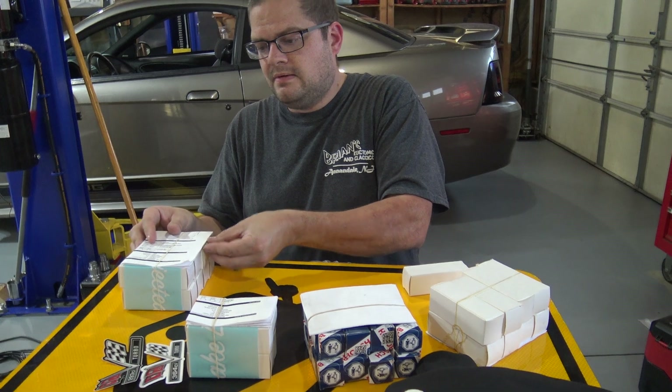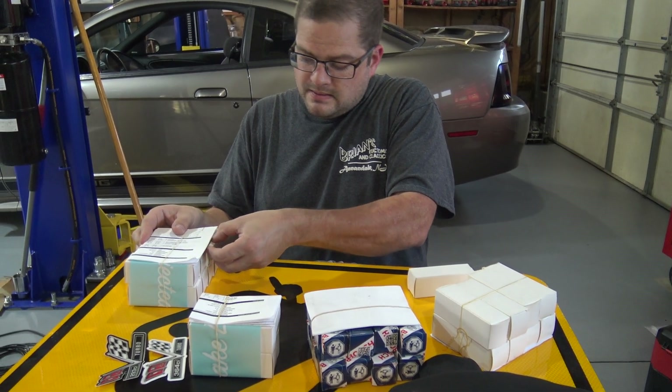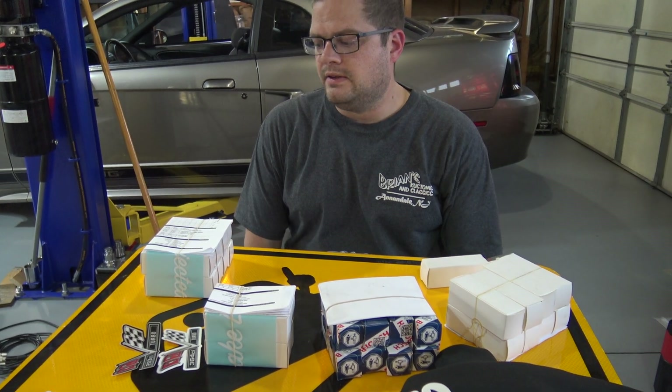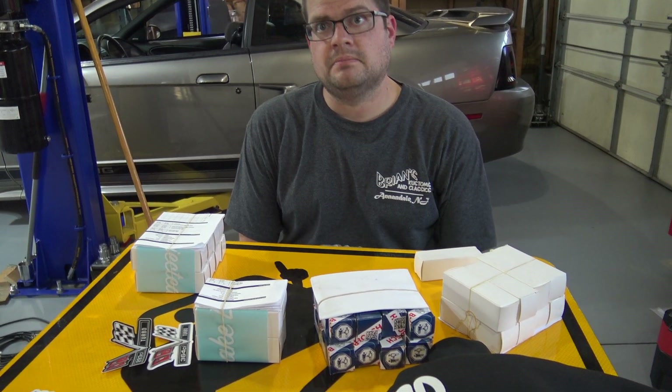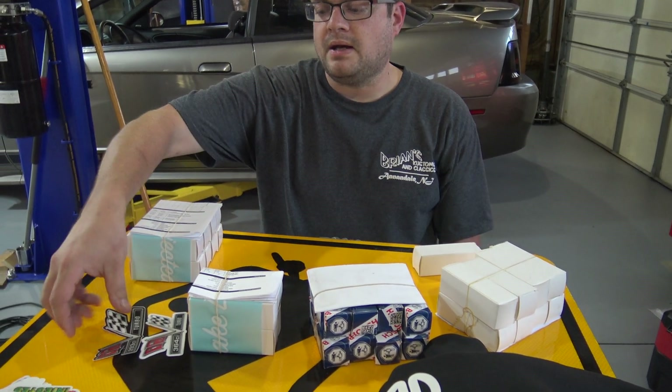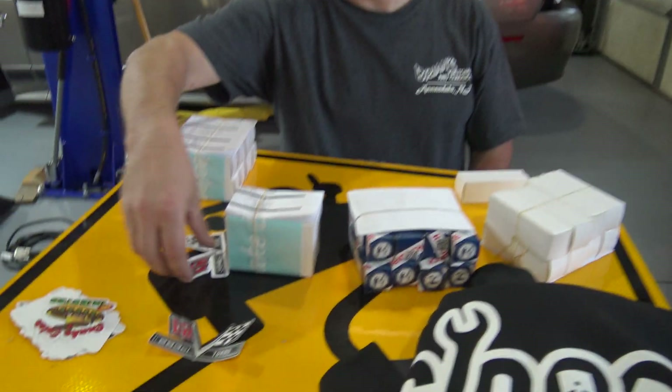When did all these arrive? Like a day or two ago. I think it was the same day your studs came — yeah, yesterday. I got the box and everything. Snake Eater also has these cool displacement stickers.